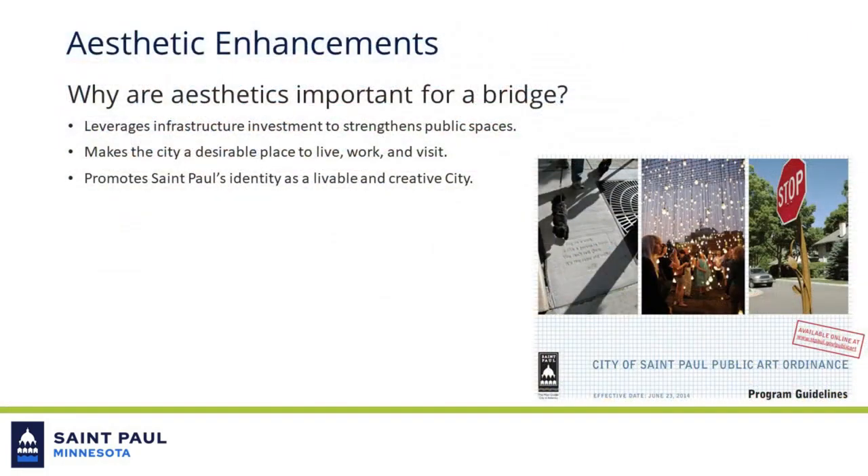Why are aesthetics important for a bridge? Aesthetics leverage infrastructure investment to create more livable and inviting public spaces, make the city a desirable place to live, work, and visit, and promote St. Paul's identity as a livable and creative city.